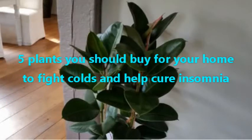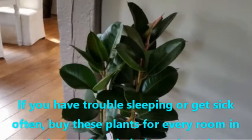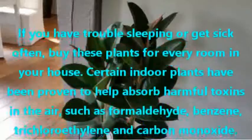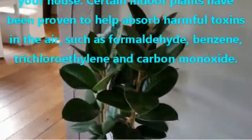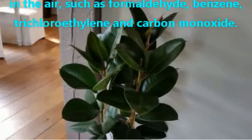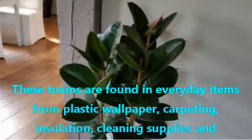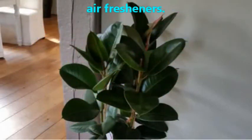Plants You Should Buy for Your Home to Fight Colds and Help Cure Insomnia. If you have trouble sleeping or get sick often, buy these plants for every room in your house. Certain indoor plants have been proven to help absorb harmful toxins in the air, such as formaldehyde, benzene, trichloroethylene, and carbon monoxide. These toxins are found in everyday items from plastic wallpaper, carpeting, insulation, cleaning supplies, and air fresheners.